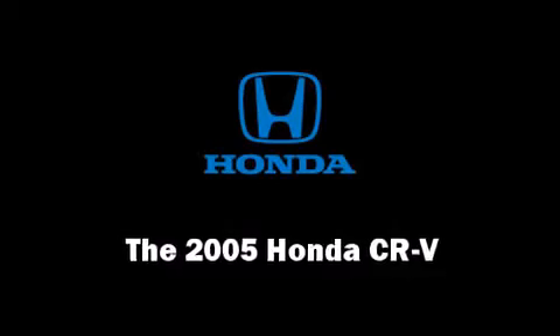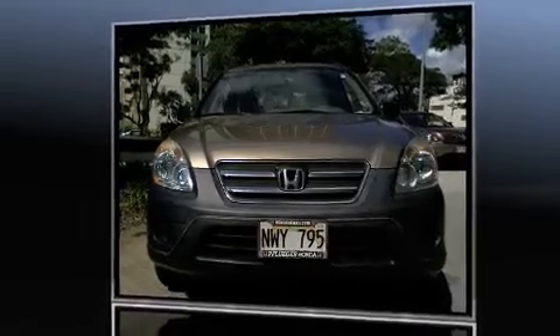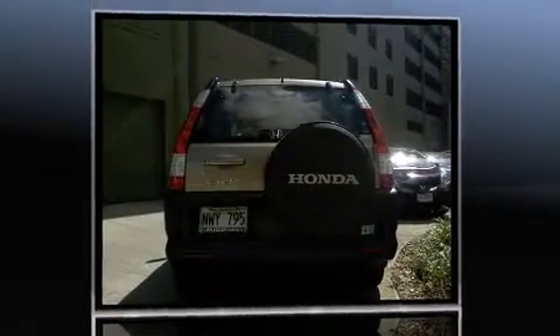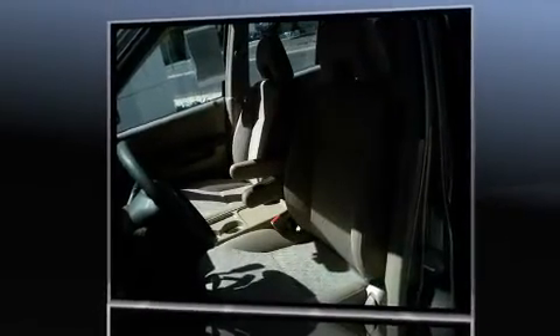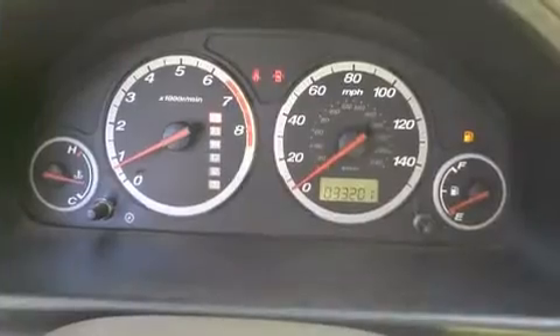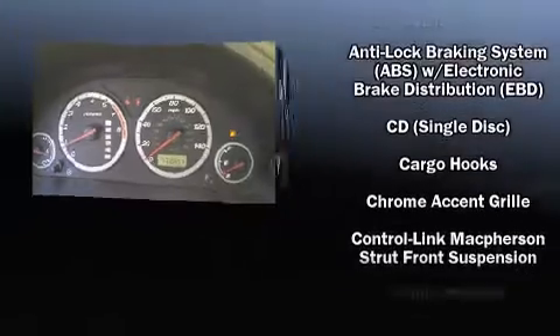The 2005 Honda CR-V. With fewer than 35,000 miles on the odometer, this four-door sport utility vehicle prioritizes comfort, safety, and convenience. It features a front-wheel drive platform, an automatic transmission, and a 2.4-liter four-cylinder engine.